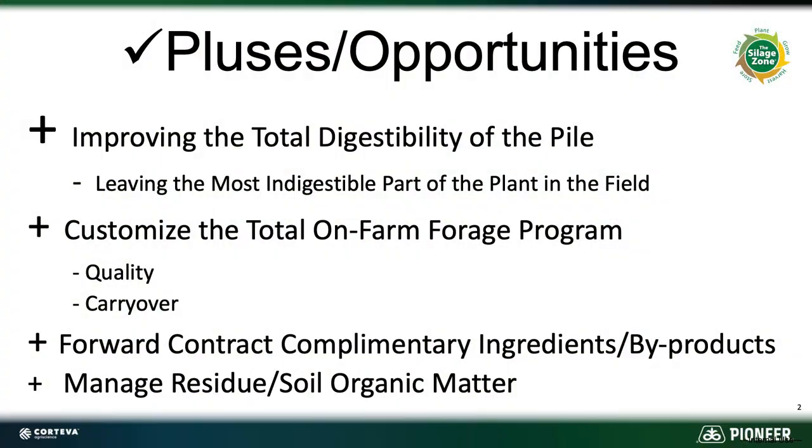Just a little bit of a refresher on why we do this — we know that with a higher chop we typically can improve the overall digestibility of our pile, whether it's increasing the starch content or the fiber digestibility with the higher chop.